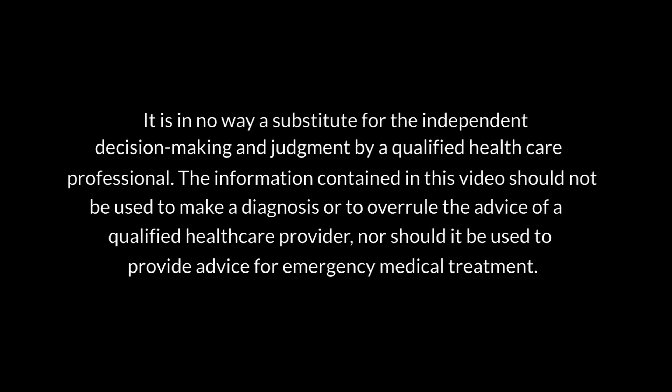The purpose of this video is to provide general information and education about the care of a critically ill child. It is in no way a substitute for the independent decision-making and judgment by a qualified health care professional. The information contained in this video should not be used to make a diagnosis, to overrule the advice of a qualified health care provider, nor should it be used to provide advice for emergency medical treatment.